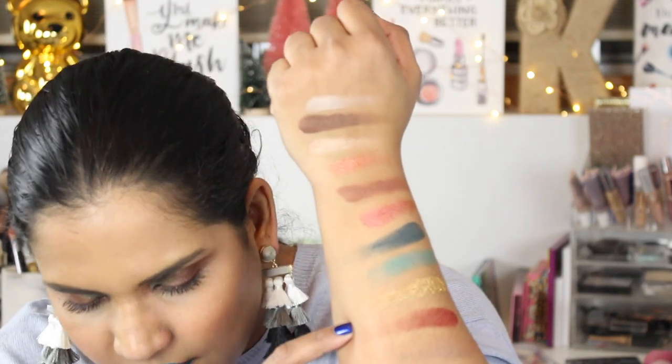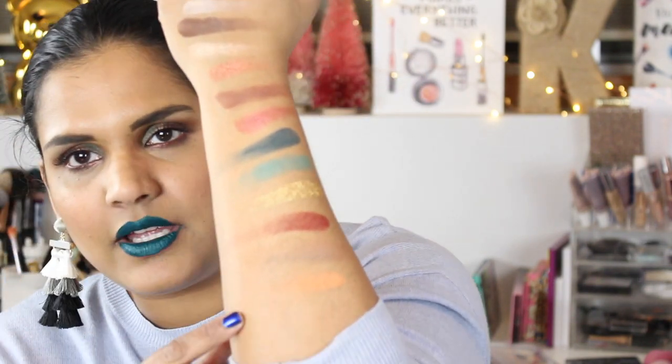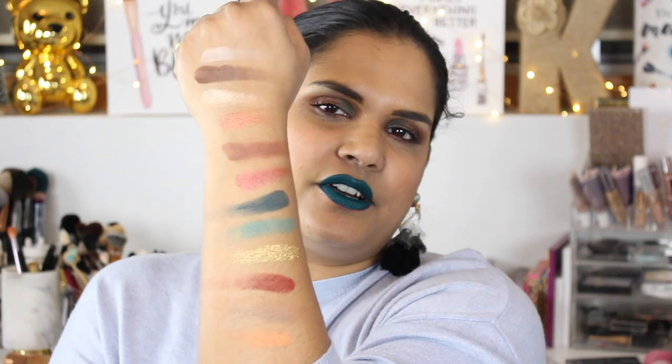The last two shades are so light — can you guys even see those? This gold shade is called Corona, then Sangria, Carmelo, and Lola. So there are all the swatches!